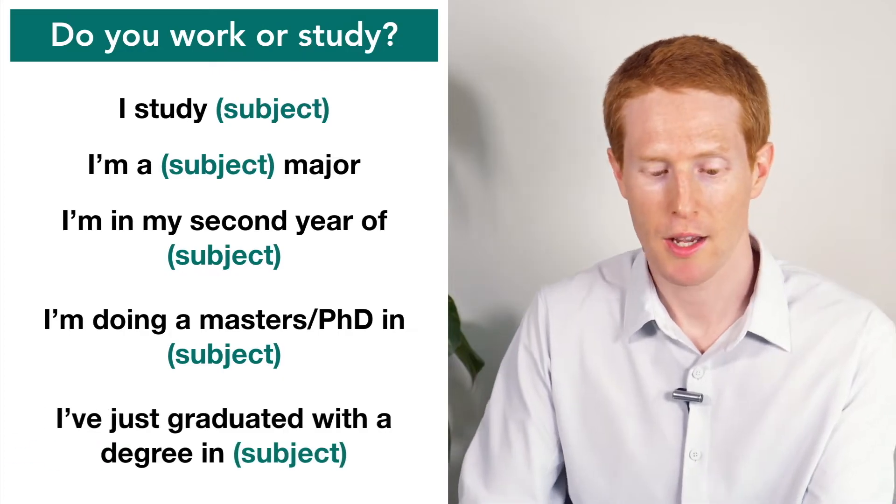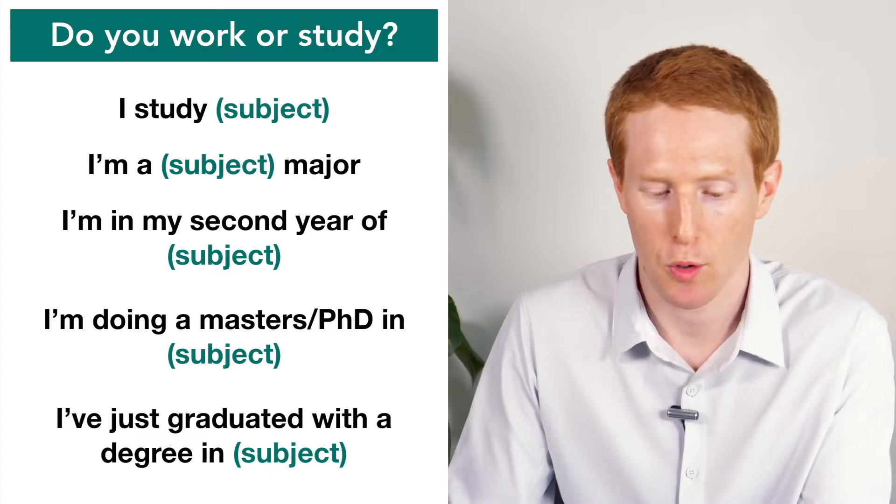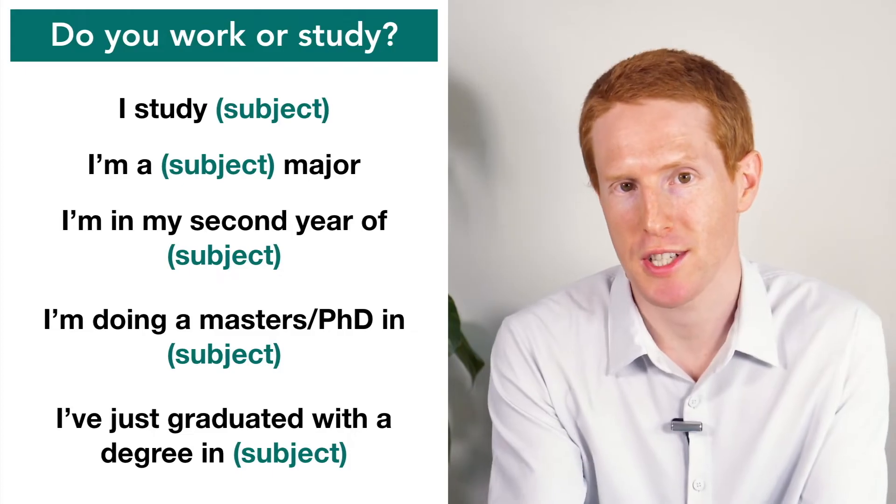We could also say I've just graduated with a degree in history, or physical education. So that means you've graduated and you're no longer studying. Now, if this is you and you've just finished studying and maybe you're doing the IELTS to apply for another course and you have this answer — I've just graduated — the examiner is most likely going to ask you about what you studied before. So be ready to answer questions about the degree or course that you have just finished.